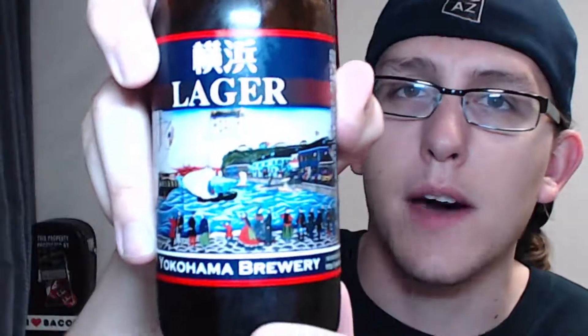On the label you see what appears to be a Meiji era Yokohama with an American ship and American trading post. I don't know if you guys can see this that well, but people are sitting here on the shore of Yokohama Bay greeting the traders. This is a pretty cool little beer, so let's try this one out - cheers! It's pretty good, not really dry hop. It's very smooth for a lager.